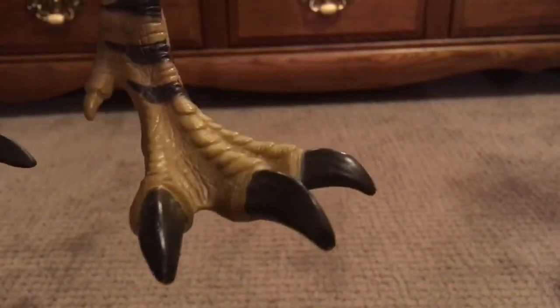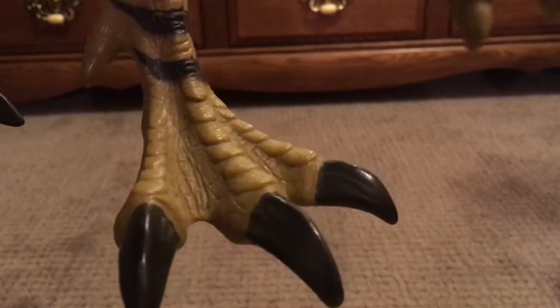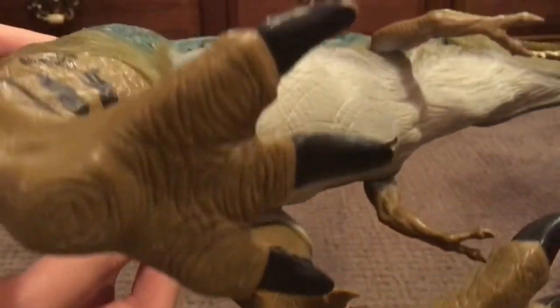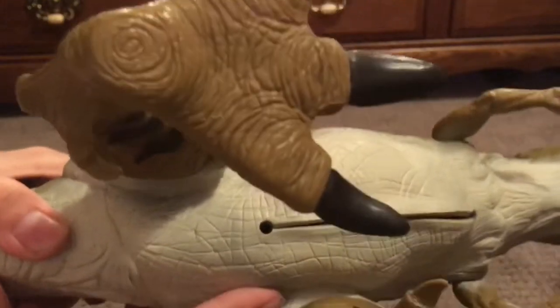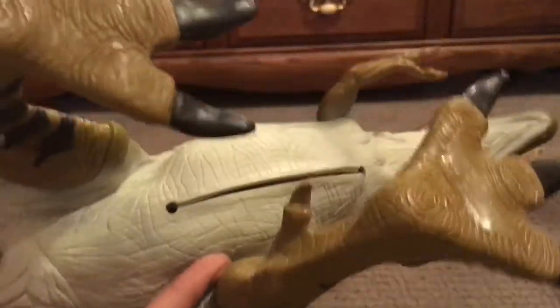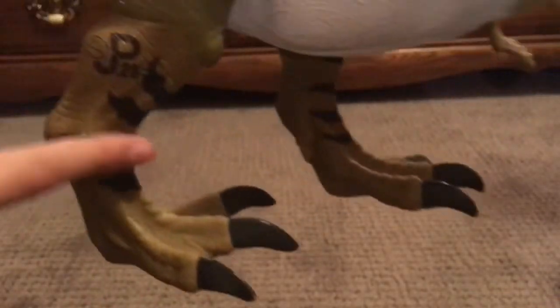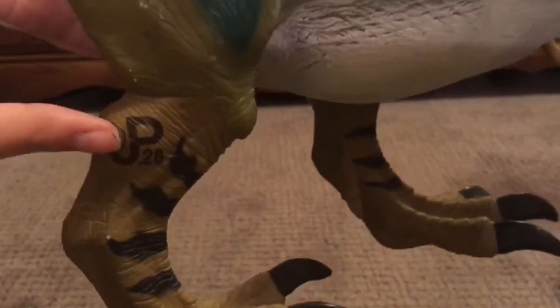Look at all that detailing on the feet — that looks crazy. You wouldn't expect this to be a toy. I would classify this as a collector's number-one recommended figurine. Even the bottom of the feet has been very carefully sculpted and painted and it looks really good. The claws are not exactly detailed with creases but they still look good from a distance.